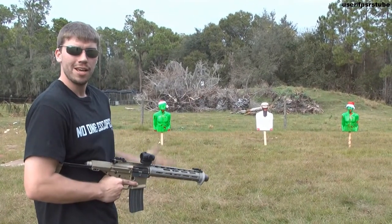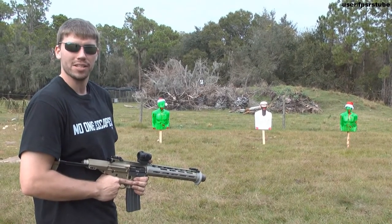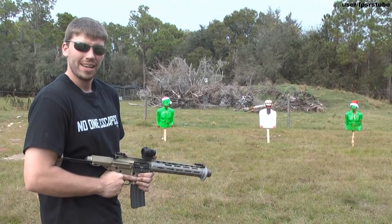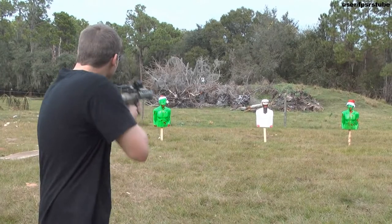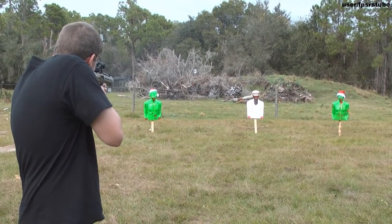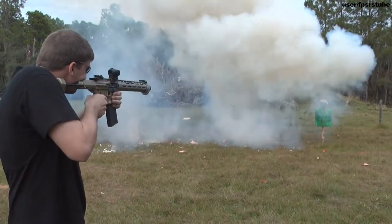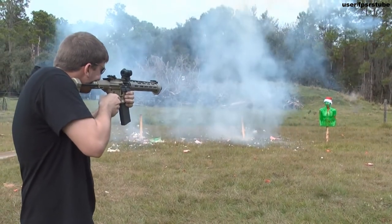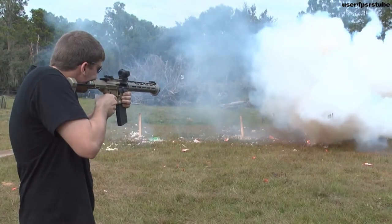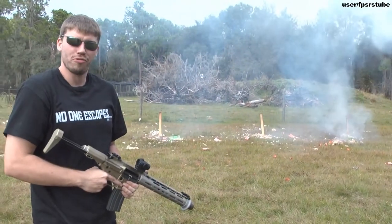It's a good thing we came here today because we've discovered a conspiracy — we've got zombie Grinches conspiring with Taliban zombies. So we're going to use our Honey Badgers to sort the situation out. I think we're going to have some fun. Those new explosives are absolutely ridiculous.